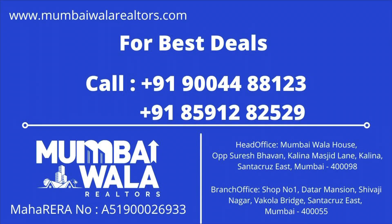Thank you very much for watching. In case you like this, please kindly call me on the given numbers.